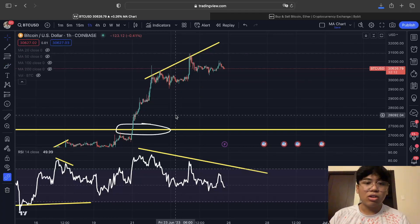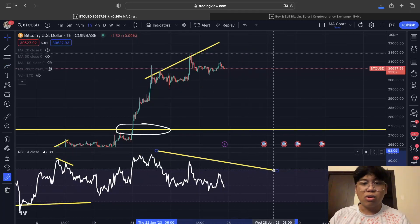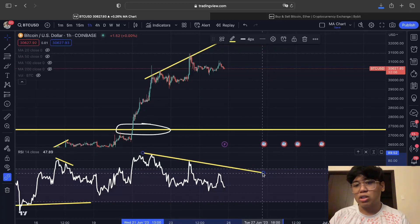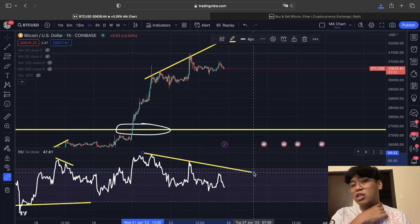Looking inside the early time frame, you can also see a similar bearish divergence forming. The price is increasing while the RSI is also declining. A lot of signs right now are indicating that we are starting to see a bearish divergence for the Bitcoin price action.